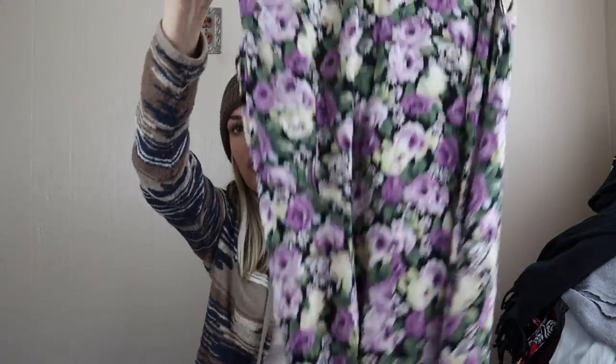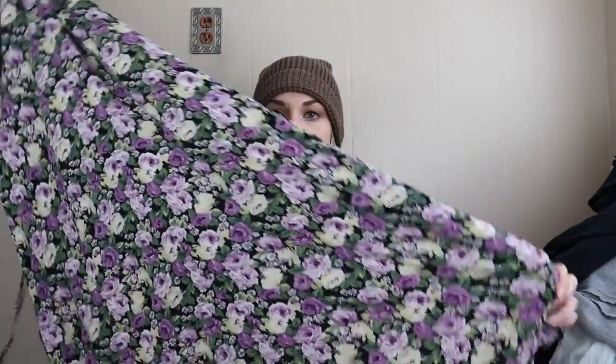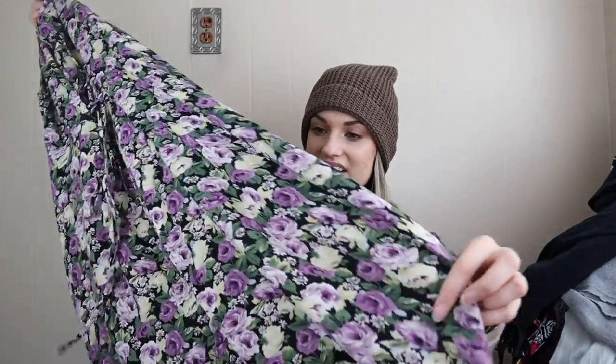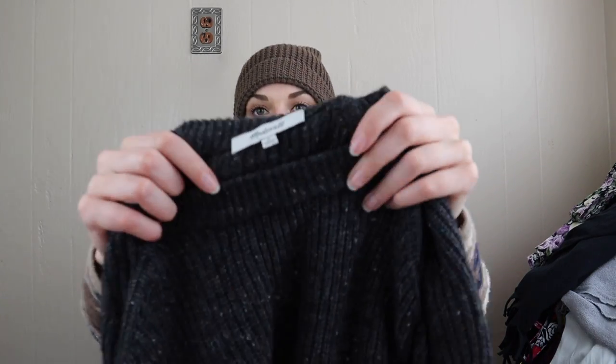Another floral vintage dress by All That Jazz — midi maxi length with a purple and green print. It also laces up the back like the other vintage one, so I'll add keywords like grunge, 90s, Y2K, cottagecore, prairie.